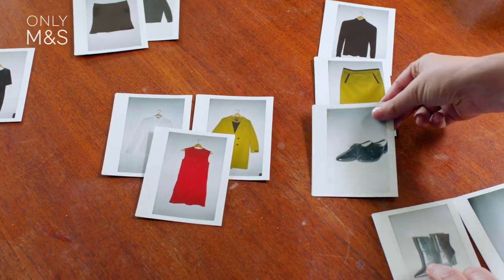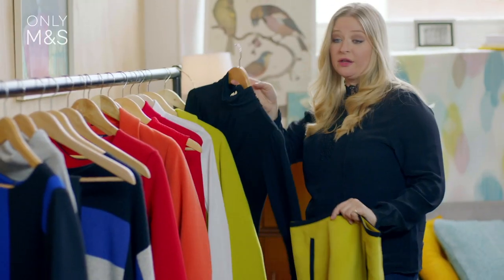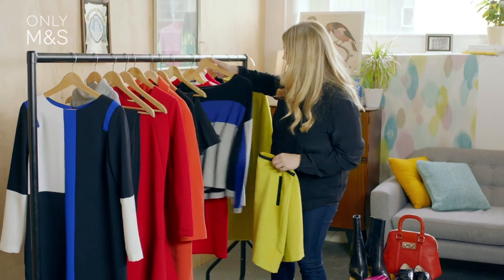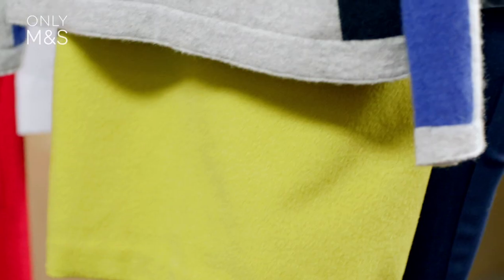I'm going to pair it with something really simple, which is this polo neck. You get that lovely 60s feel. If you want to add a bit more layering, I would add something like this lovely cashmere sweater. To me, this is the epitome of the bold brights trend.